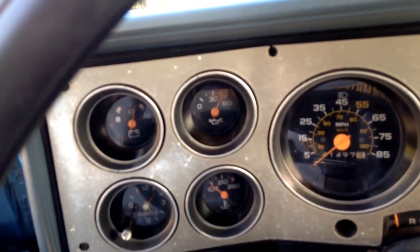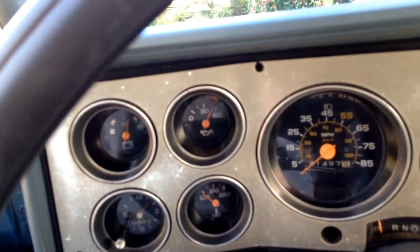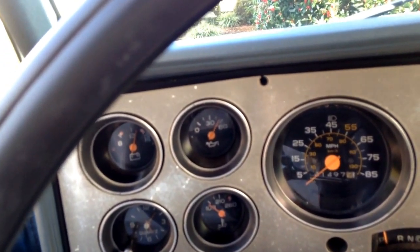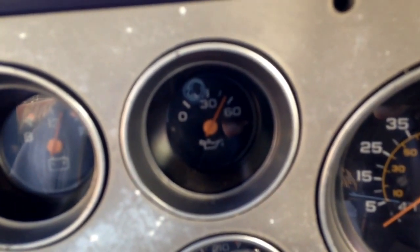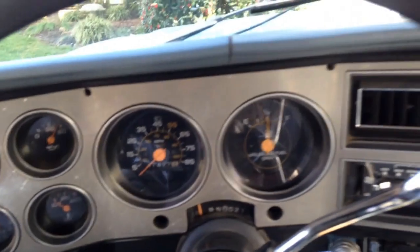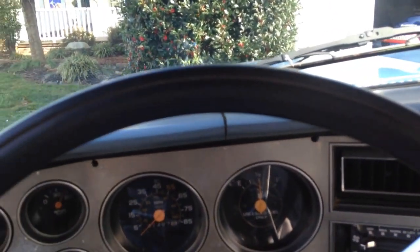There's oil pressure — ever since we replaced the oil sending unit, that thing reads really high. I don't know if it's normal for it to sit all the way up there at idle, but anyway, this was just sort of an update on what I'm doing to the truck.